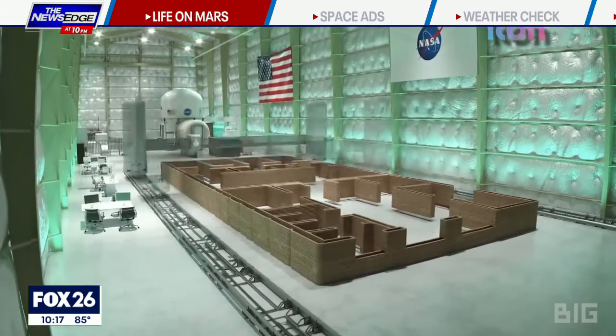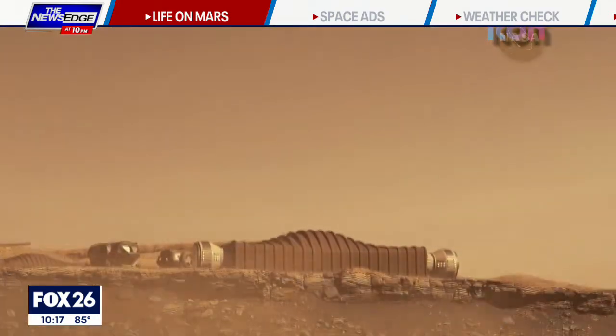Seeing this come to life, it just makes it real. This is happening. It is real. It is happening. This is no longer science fiction. This is actual research that is going to be done for NASA missions in the future.